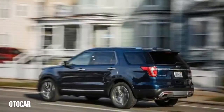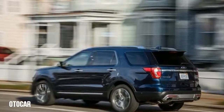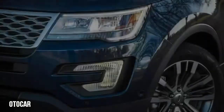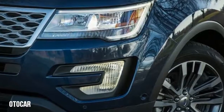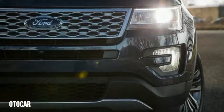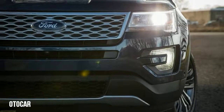After a thorough refresh for the 2016 model year, the Ford Explorer entered 2017 with only minor changes. A new Sport Appearance package brought looks similar to those of the twin-turbocharged Sport to the less powerful V6 XLT, and Ford's Sync 3 infotainment system became available on the Explorer for the first time.